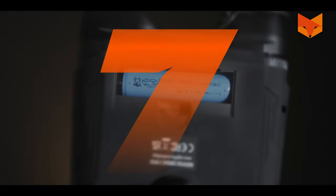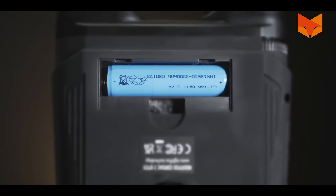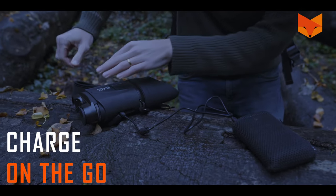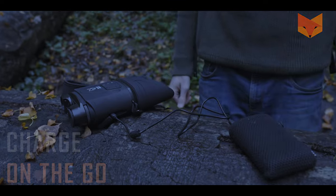7. The Corsac 2's powerful, replaceable battery will run for 4 hours of constant use. Charge with a USB power bank on the go, so you can see all night.